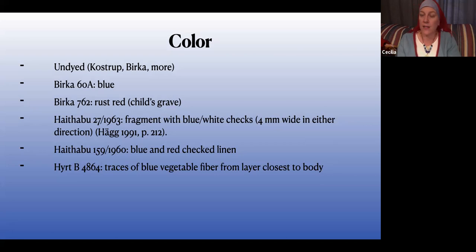That is supported by the fact that most of these scraps are white. There are a few exceptions. There's an Icelandic grave with a blue linen underdress that I don't have referenced — I couldn't find it last night — but there is some evidence for blue. The indigotin, which is the primary chemical in woad and indigo dyes, actually absorbs fairly well into linen and will stick around longer than other dyes. There are a few fragments that back that up. There's also a red one in Birka.